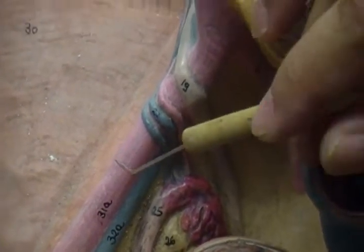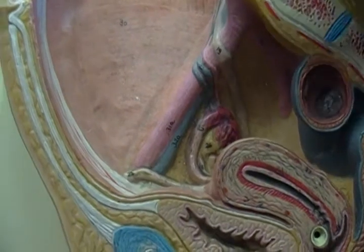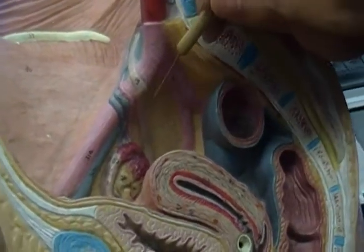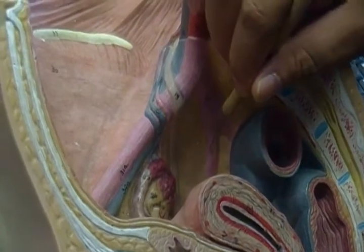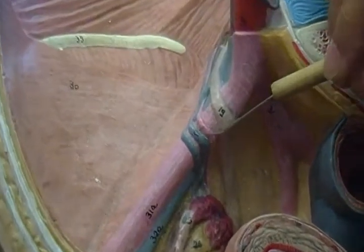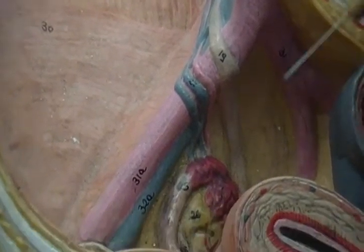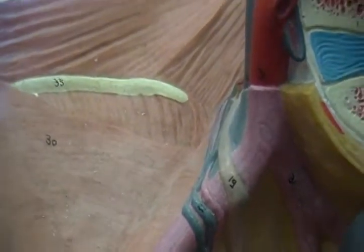We have the blood vessels which would, of course, be the external iliac artery and vein — very important to note that those are the external iliac artery and vein because the internal iliac artery and vein are going to be more internal. You can actually see how this one branches inward there. These blood vessels here would be the ovarian artery and vein, because they're going actually to the ovaries. And of course we have this structure right here which would be the ureter.